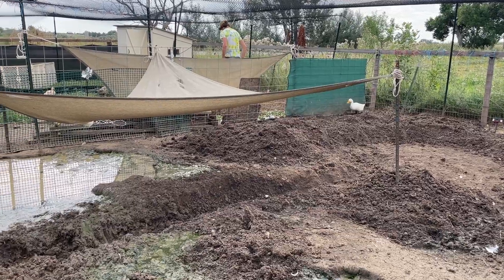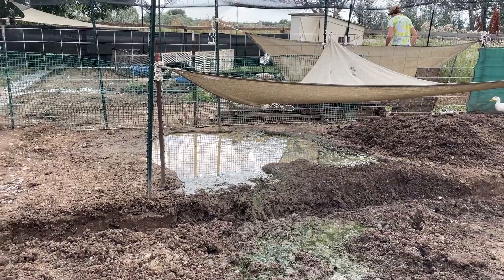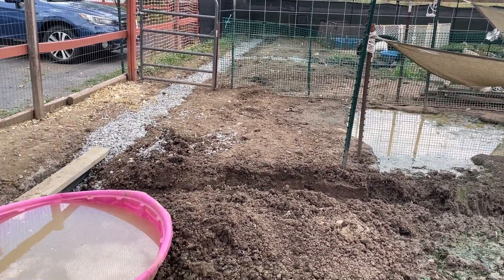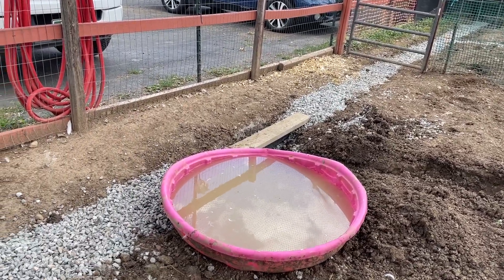We already got started with some drainage and trenching and you can hear the machinery in the background. We're also digging some ponds for these guys so we don't have to refill baby pools and dump them, which doesn't help with the flooding issue as well.